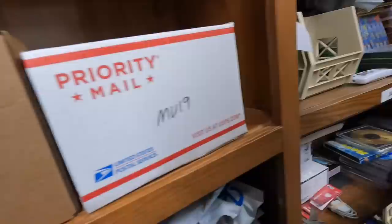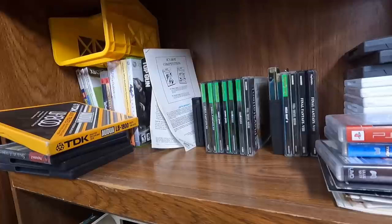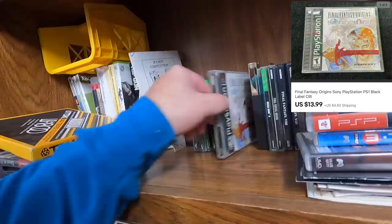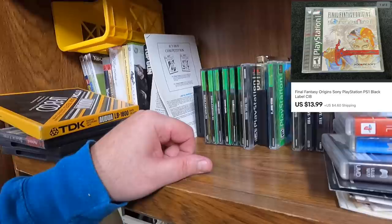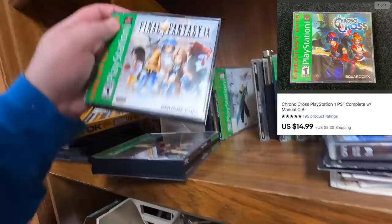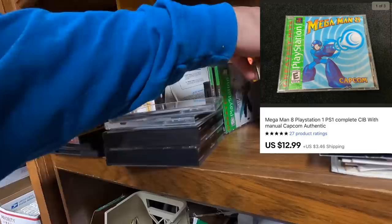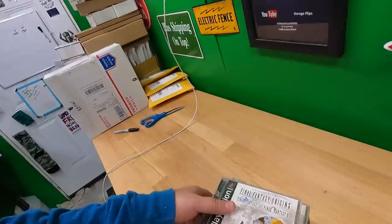Jesse bought four games from me. He bought Chrono Cross, Mega Man 8, Nine, and one of two Origins I have — I just need to figure out which one is pictured. I can't believe I didn't differentiate them somehow. Usually if I have two of the same thing I will. Jesse, I'll figure out the right Origins to send you — combining shipping on these for sure.